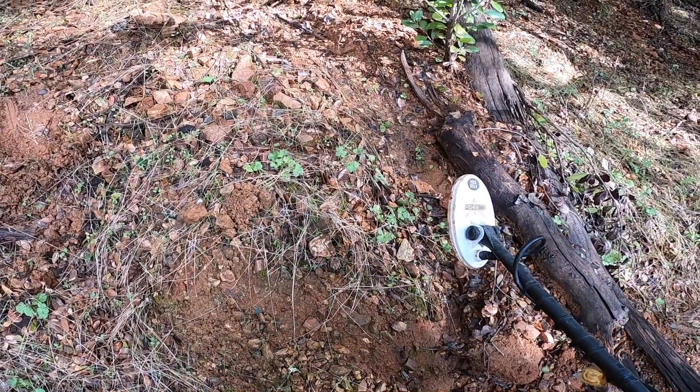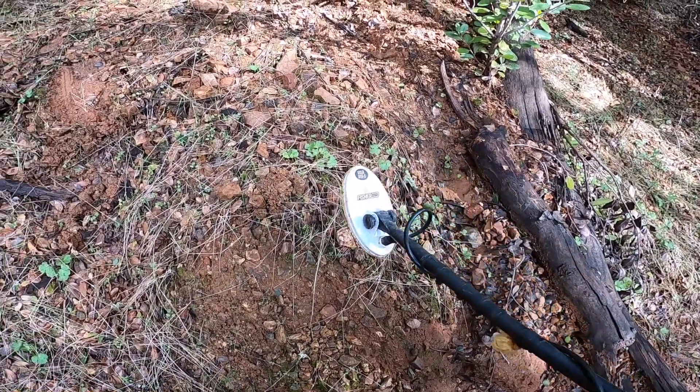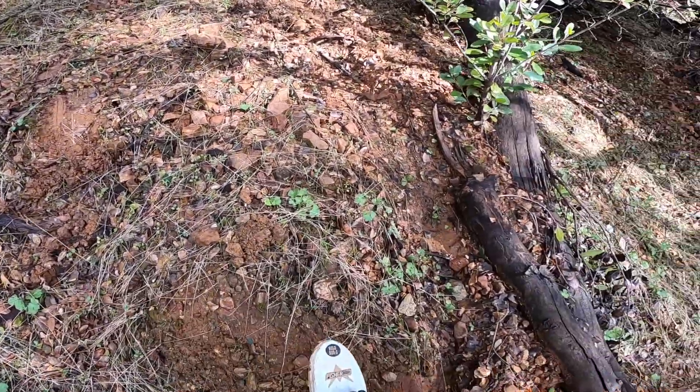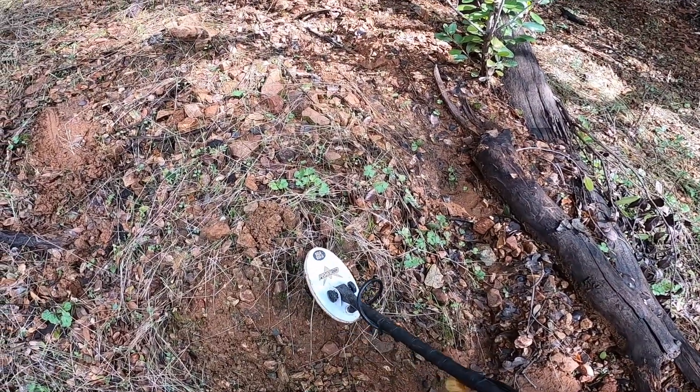Hey guys, check this out. I was just getting ready to roll and I saw, maybe four or five feet away from where I found that nugget — right over there by my other GoPro — I noticed this piece of quartz and I was messing around with it. Listen to this.